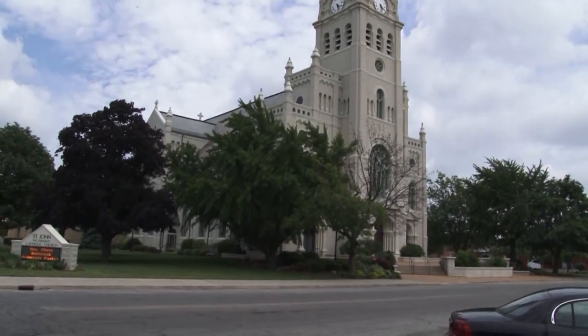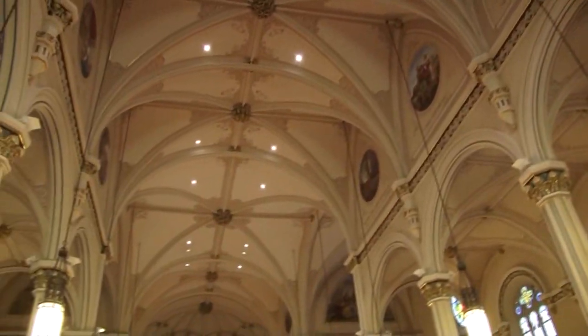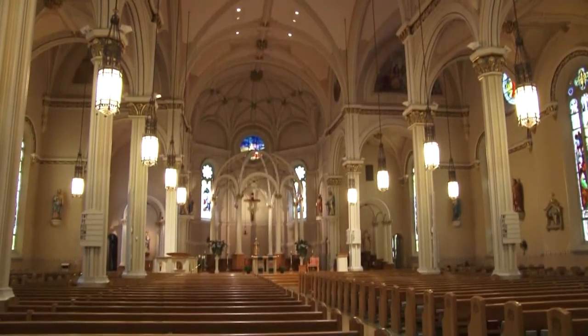Rounded arches instead of high peaks, high rounded ceilings designed to be uplifting — both physically and spiritually — and designed to spread a message to all who enter.